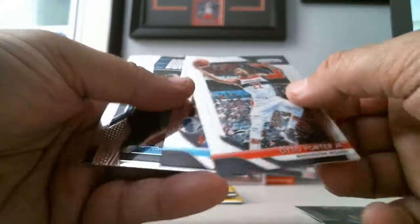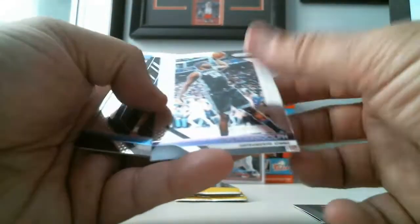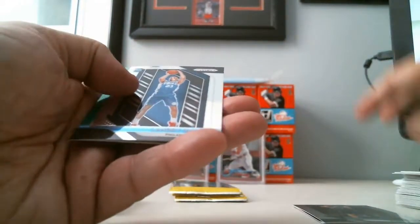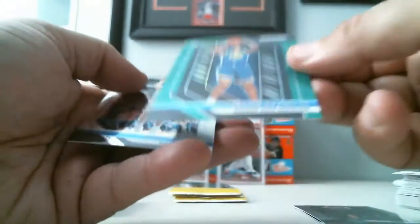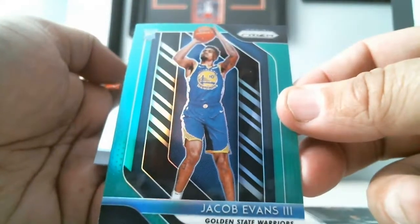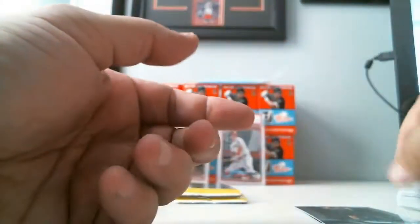Otto Porter, Reggie Jackson, Jason Kidd Dominance, and Michael Carter-Williams. We got Zach Randolph, Landry Shamet Rookie for the Sixers, we got a Green Rookie Jacob Evans III for the Warriors, and Dirk Nowitzki.